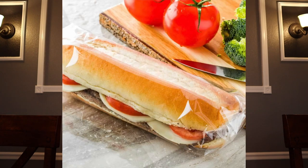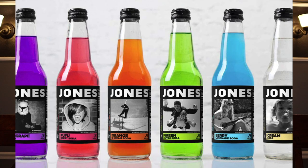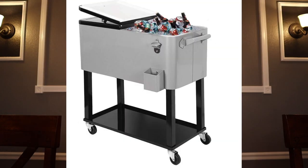Grab some sub sandwiches from the store, grab some chips, get some cans of soda and some bottled water, and throw your drinks in a cooler of ice.